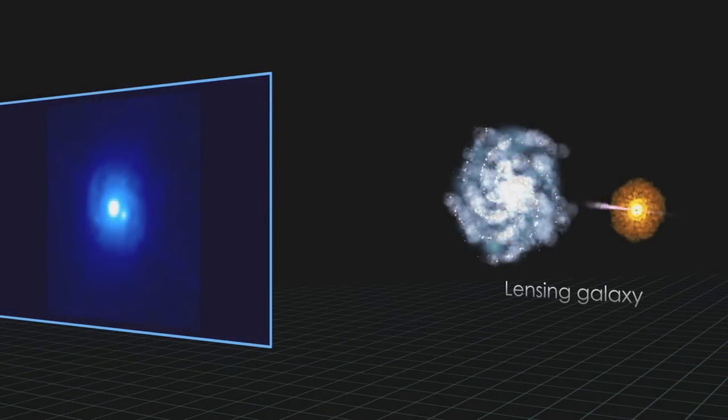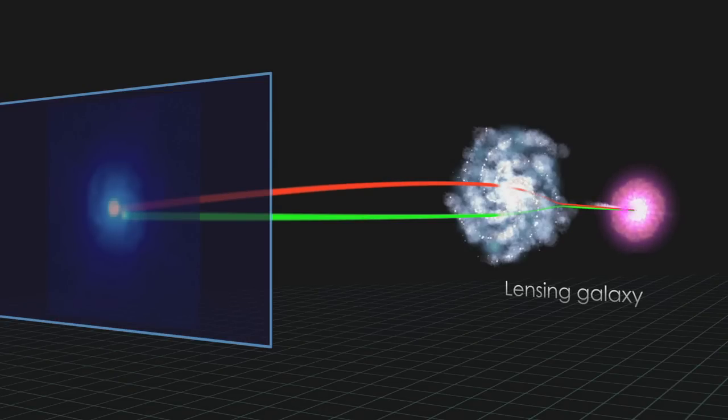Gravitational lensing happens when the gravity of a large galaxy cluster distorts and magnifies light from an object behind that cluster, making that object appear more visible.